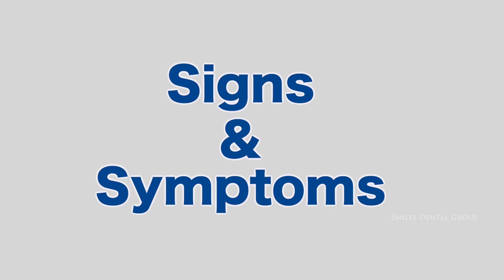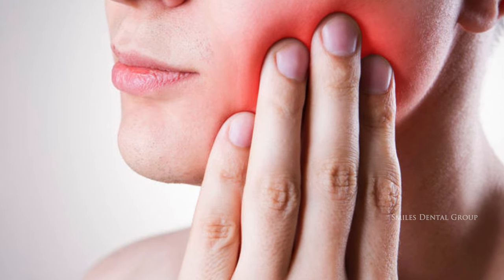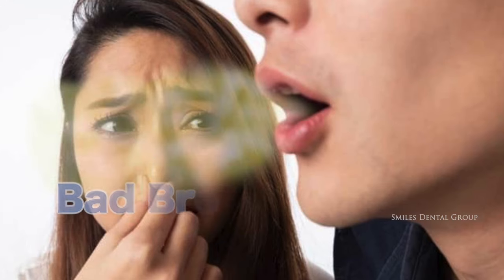Signs and symptoms of dry socket may include severe pain after a tooth extraction that can radiate, exposed bone, partial or total loss of the blood clot at the extraction site, and bad breath and/or a foul smell or taste coming from your mouth.